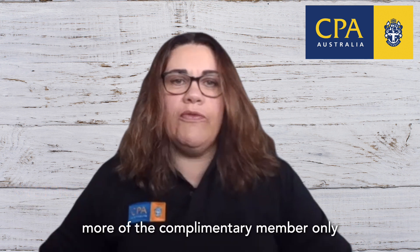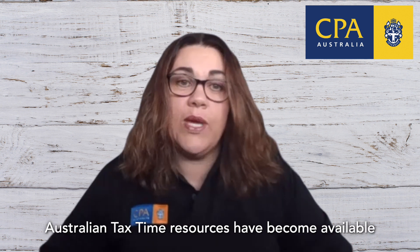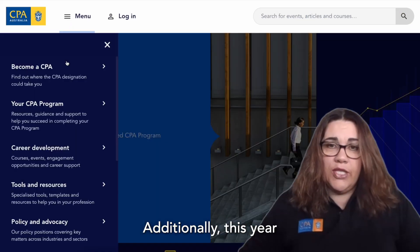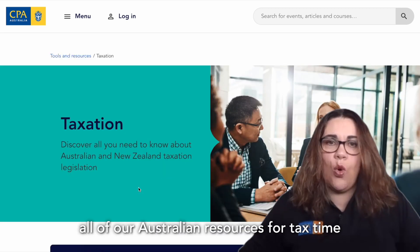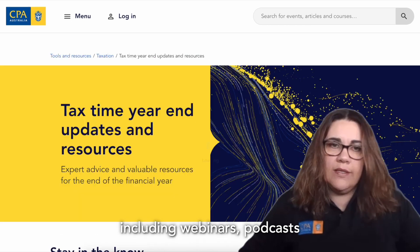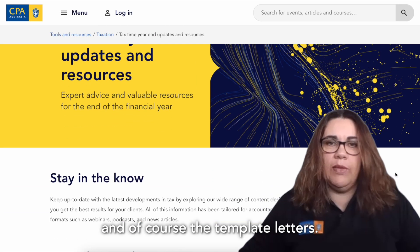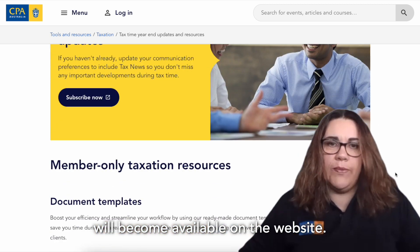Over the last month, more of the complimentary member-only Australian Tax Time resources have become available on the CPA Australia website. Additionally, this year, a tax hub has been built on the website which houses all of our Australian resources for tax time, including webinars, podcasts and, of course, the template letters. Throughout June, the remaining checklists will become available on the website.